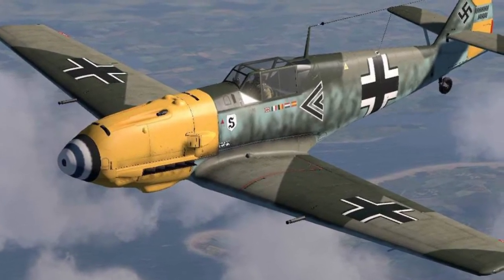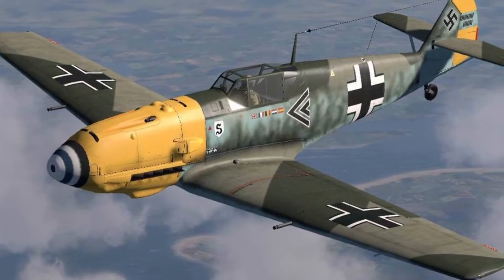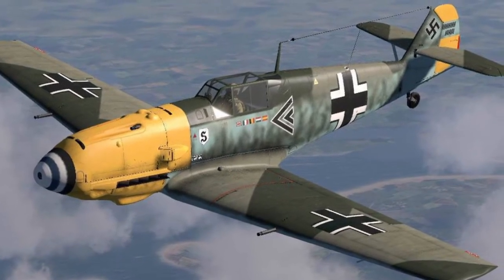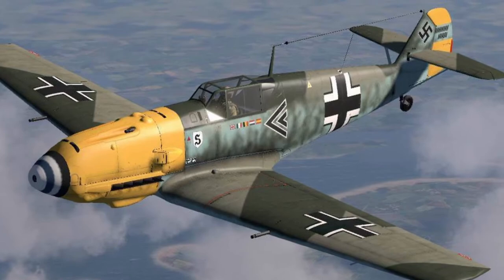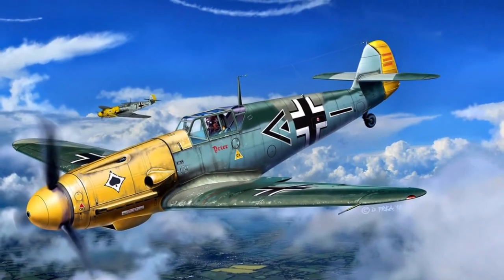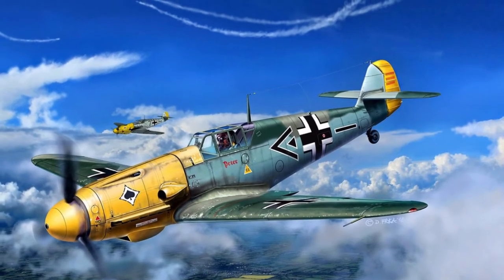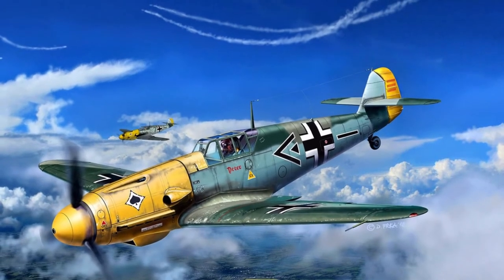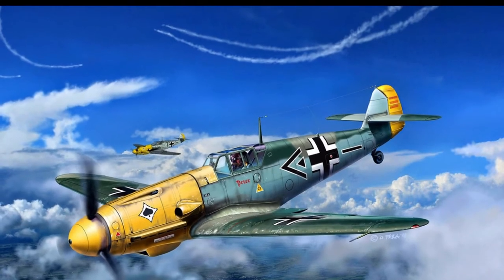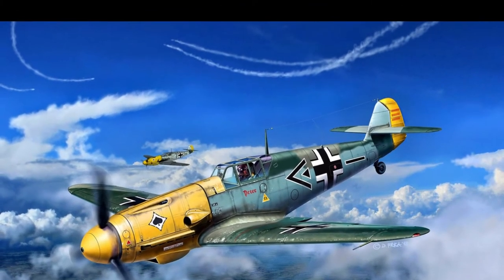The tests did not, however, reveal any significant advantages of the Bf 109 over the Heinkel He-112. The civil war in Spain, which was used by the leading countries of the world as a kind of testing ground for their weapons, put an end to the competition between the two designers. Low serviceability and insufficient survivability of the Heinkel forced the Luftwaffe command to make the final choice in favor of the Bf 109. In early 1937 it was accepted for service, and by February of that year, 40 aircraft of the first production model Bf 109 B-1 entered the skies of Spain.